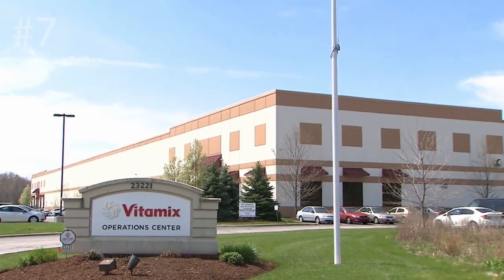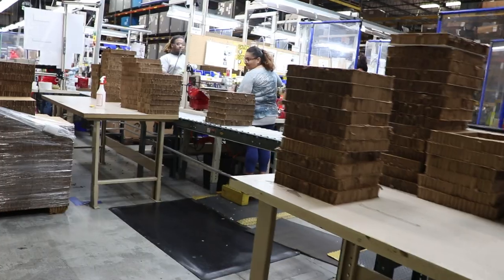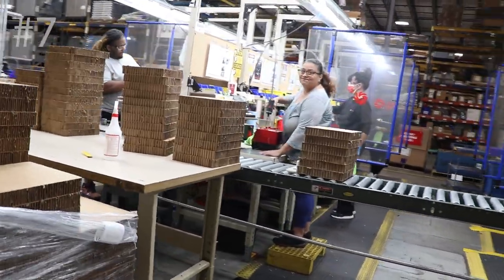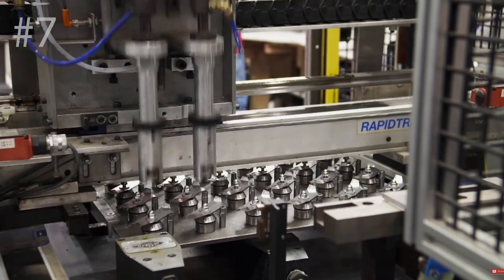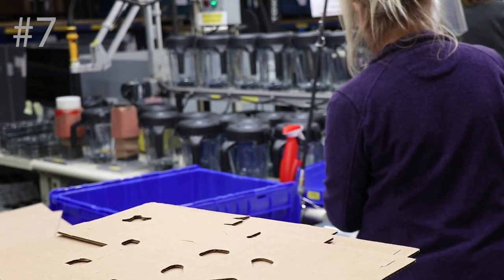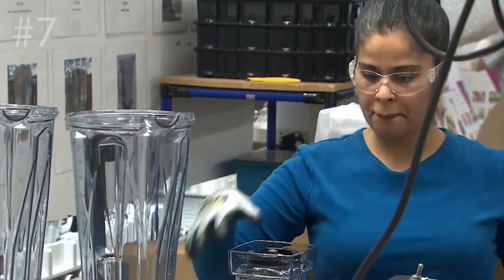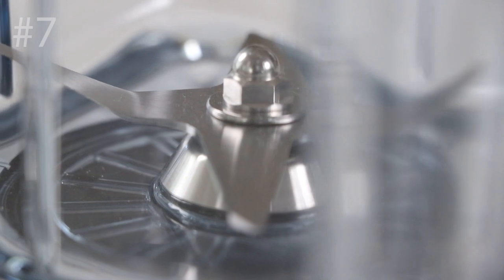Number seven: they actually have a production facility a few miles away. It's an enormous building — racks of stuff all the way to the ceiling, 30 to 40 feet in the air. What's interesting is the size of the lines — they aren't that long, like 10 to 20 feet — and there are five, six, maybe seven different lines. Robots do some of the work like blade assemblies, but it's still almost entirely a hands-on, human-driven process: build the base, install the motor, install the motherboard, hook it all up, fix the blade to the container, test it, QA, box it up, and it's ready to go.